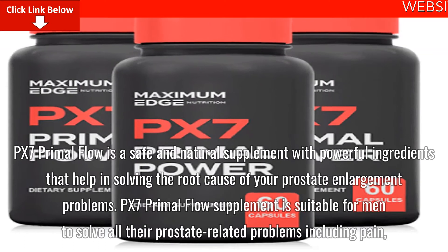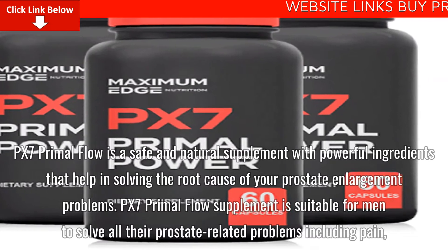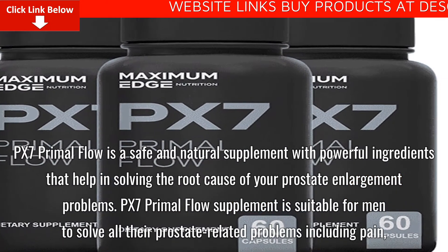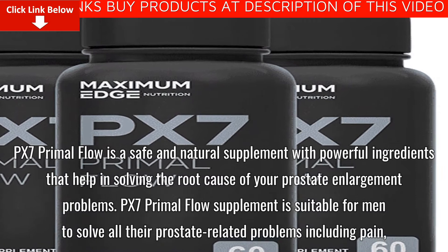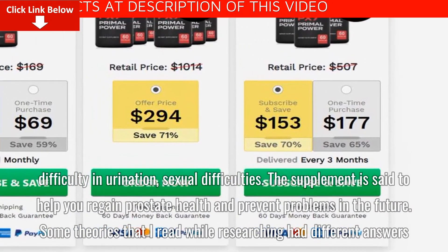PX7 Primal Flow is a safe and natural supplement with powerful ingredients that help in solving the root cause of your prostate enlargement problems. PX7 Primal Flow supplement is suitable for men to solve all their prostate-related problems, including pain, difficulty in urination, and sexual difficulties.